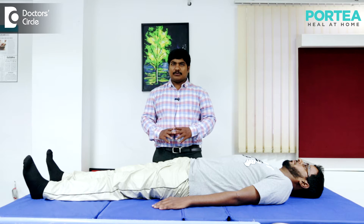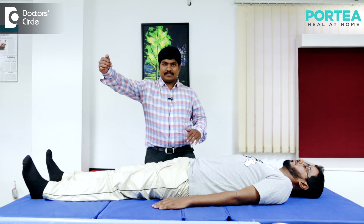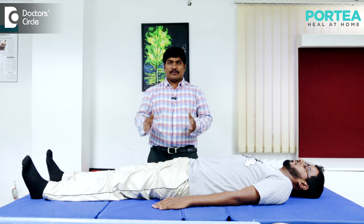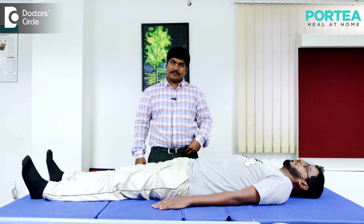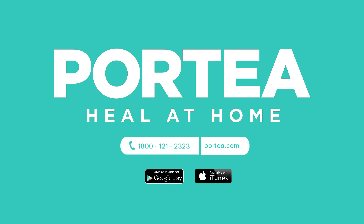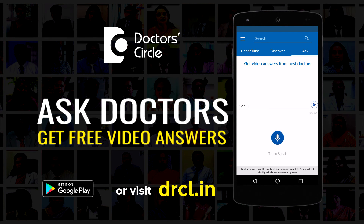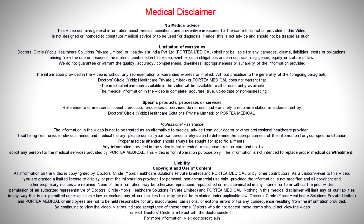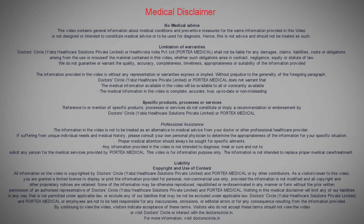The test is said to be positive when the patient feels pain from 30 to 70 degrees of hip flexion, which indicates there is sciatic nerve involvement. That's how the test is performed.